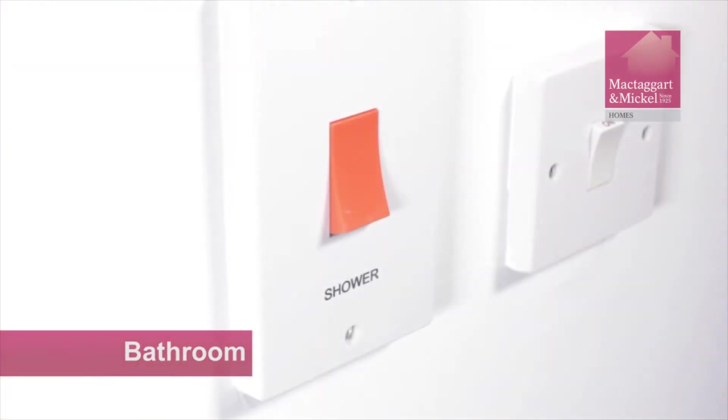The isolator switch is located outside the room. This must be switched on to operate the shower.